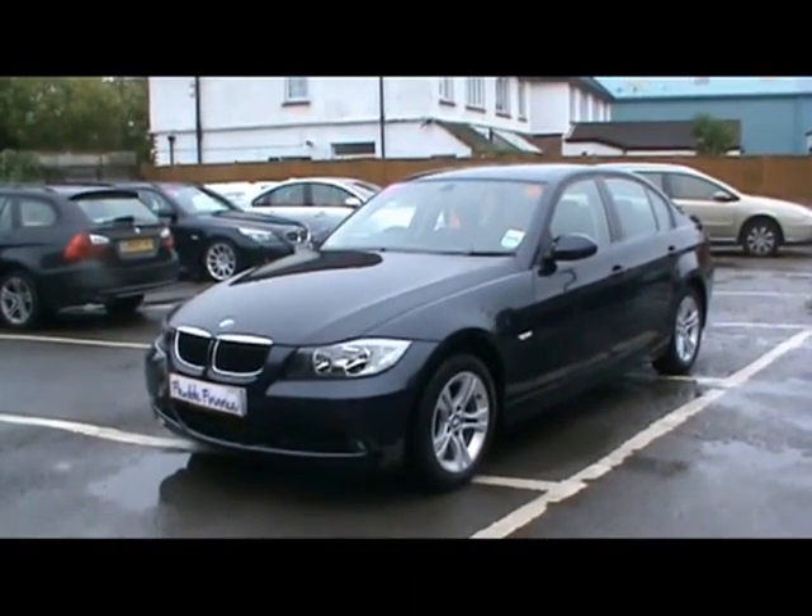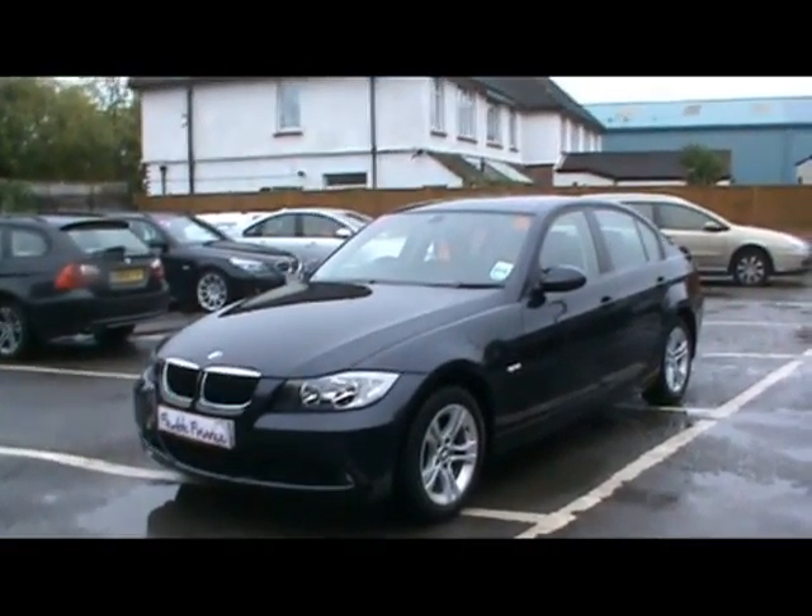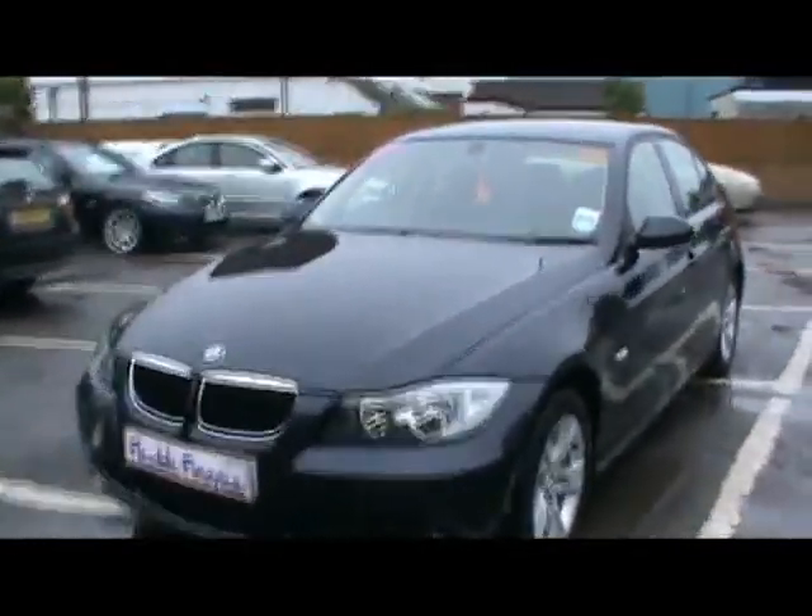Welcome to Imperial Cars. Today we have a 57 plate BMW 320d to show you, finished in blue, 4 door saloon. We're going to take you around the car so you can get a better idea of the condition and the certain features of the vehicle.